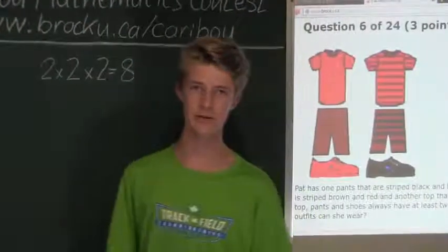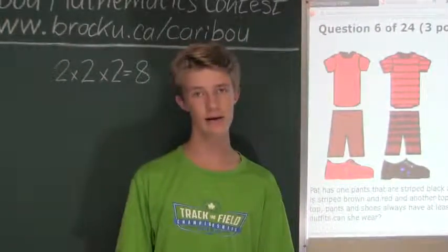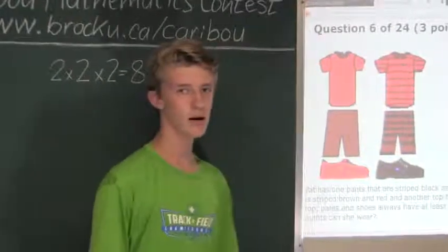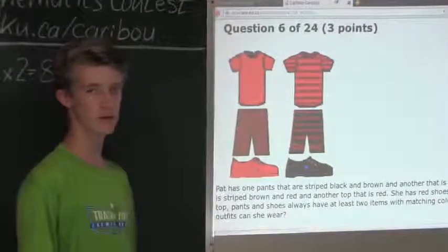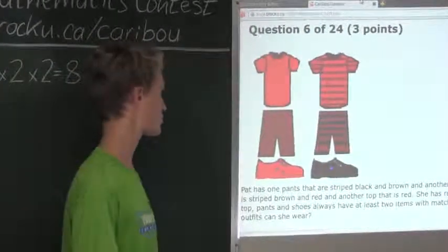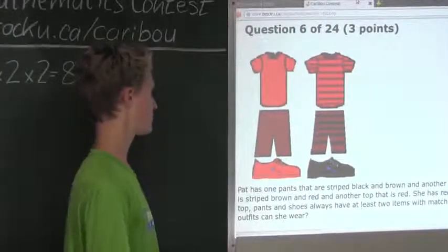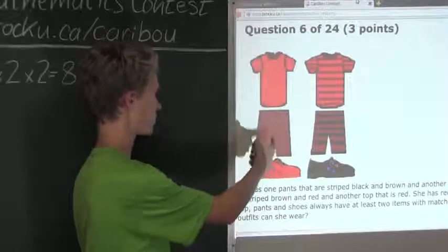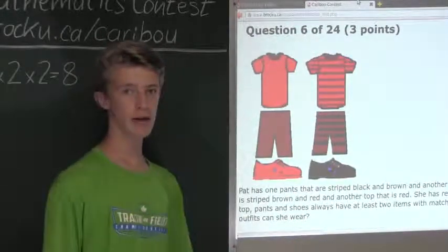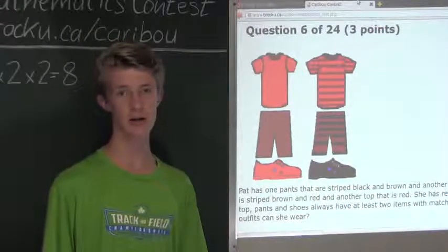Now that is the first step. The second step is to find the number of combinations that do not have any items with a matching color. We know that there are only three different colors in this question — red, brown, and black — and there are only three different pieces of clothing: shirt, pants, and a pair of shoes. For one combination to have no items with a matching color, there can be no stripes.